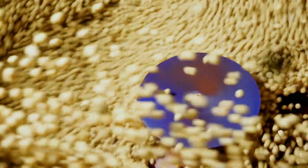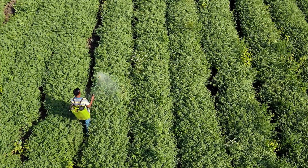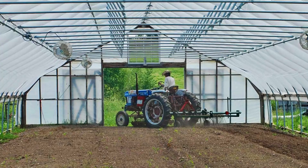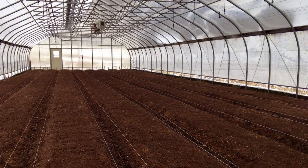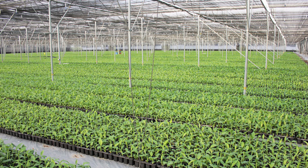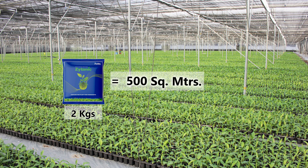Additionally, Zytonic can be used for seed treatment, nursery application, foliar application and manure enrichment. In nurseries, Zytonic M can be diluted in water to drench the soil during nursery setup, or as a dry powder mixed in during seed bed preparation. Two kilograms of Zytonic M provides up to 500 square meters of coverage in nurseries.